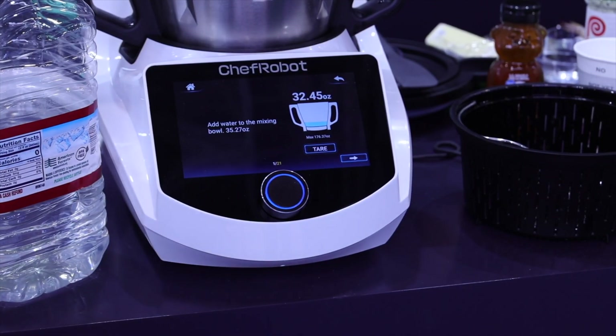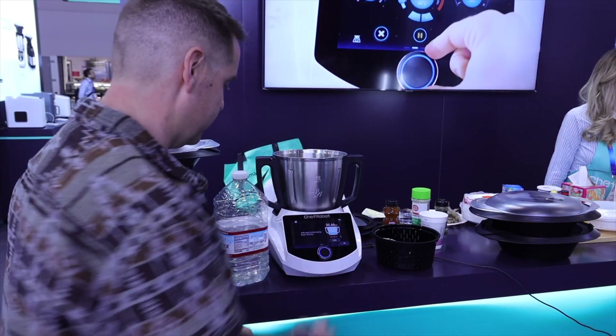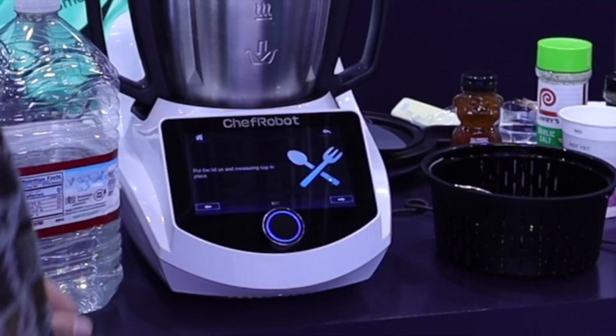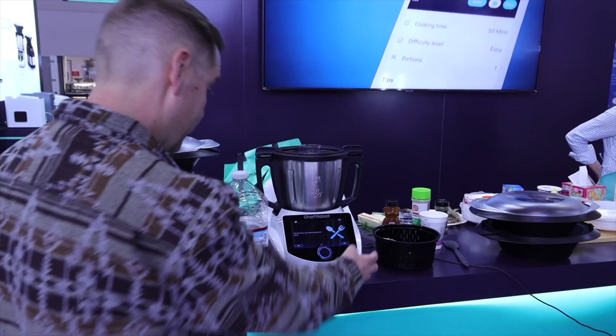We'll zero out the scale and start the pour — it's adding up the ounces as we pour. So we've got our water. We'll click the next button, and it says put the lid on and the measuring cup in. So we'll just click next.